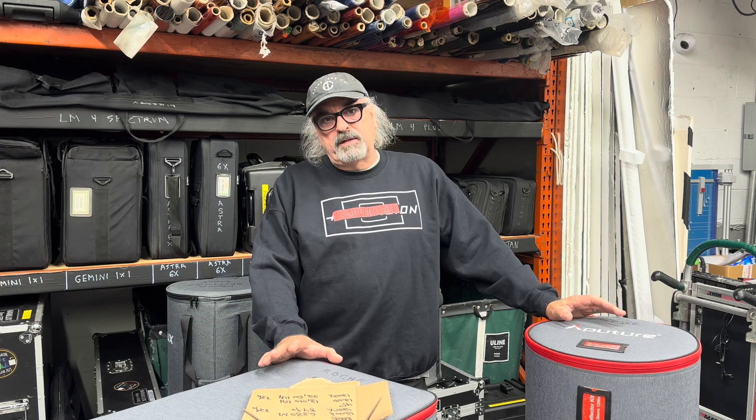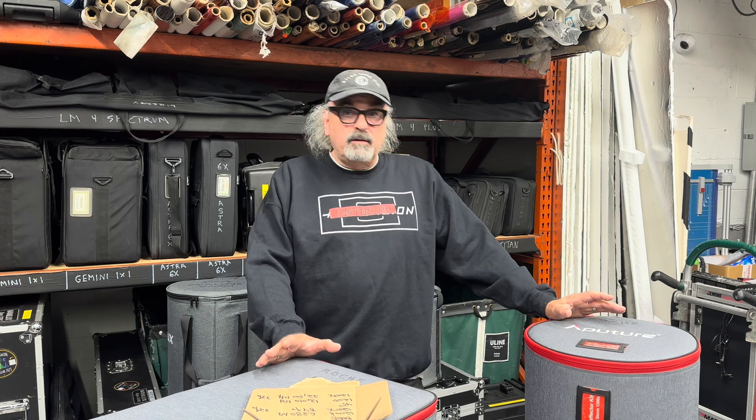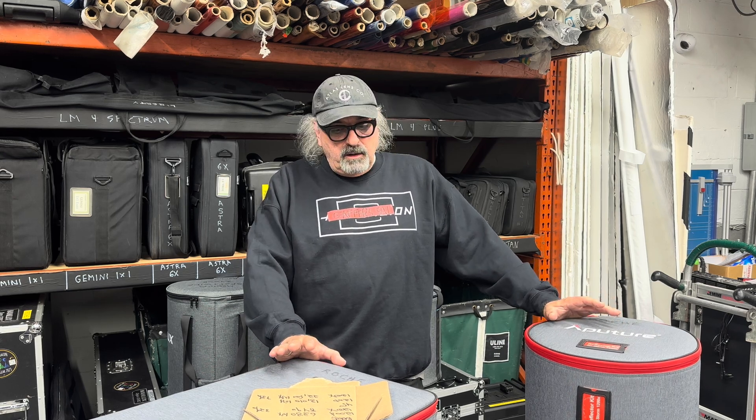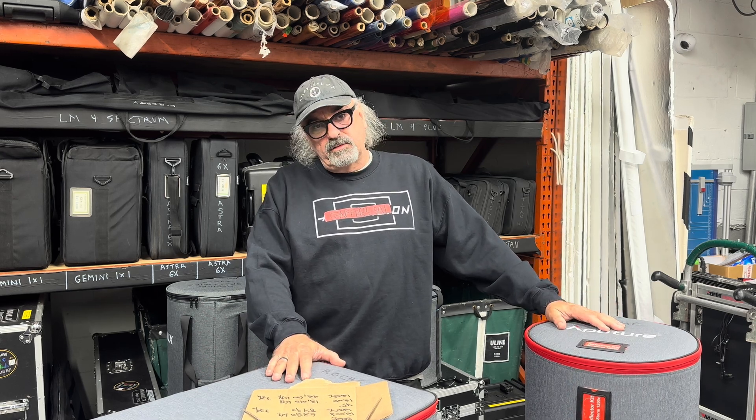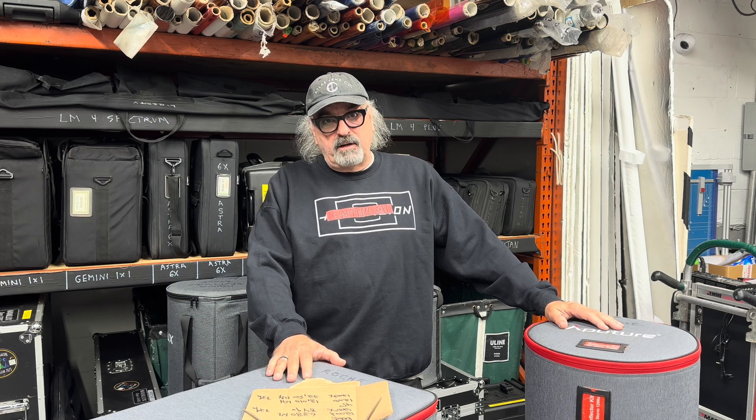I'm very happy to hear that they're working hard at it. So again, apologies for the mistake. Love to hear everybody's feedback on this new Storm 1200X, and I will see you back in Gaffer Salon. Thanks so much for watching.